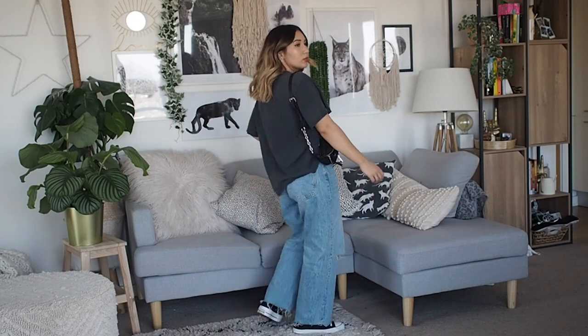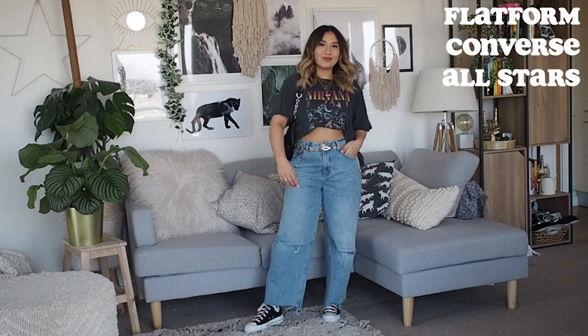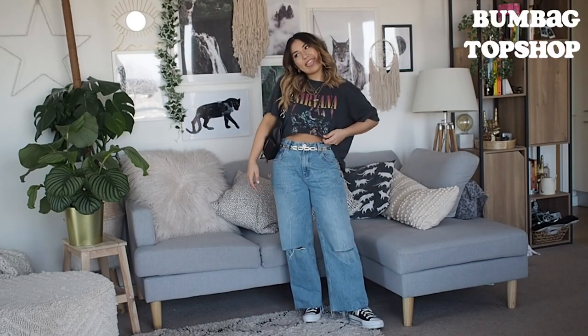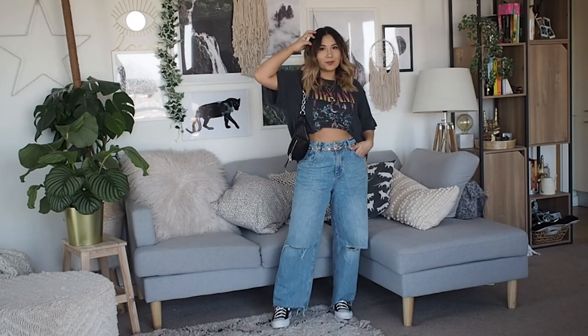I had to pair it with my flat form Converse — these are my go-to throughout the whole of spring and summer. I wore them all year last year and they really nod to that 90s theme of the outfit, especially with the bum bag. It's a really effortlessly chill outfit and it looks like you've put so much effort in.